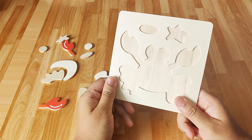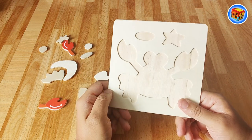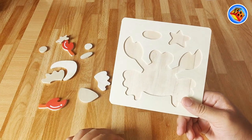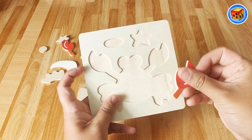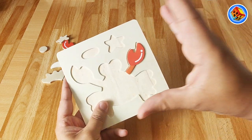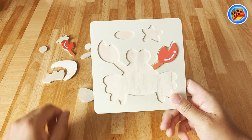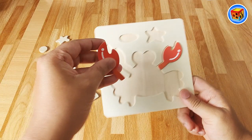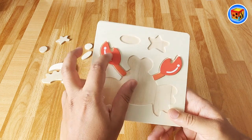Let's play with this puzzle now. Look at this! I think I know what this is - do you know what it is? Let's find out together. Let's put this piece in first. I think I know where this one goes. It looks like a claw that goes like this. There's another one over here, let's put it here. That must go there - fits nicely.